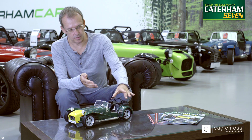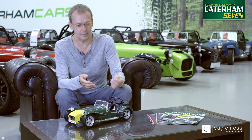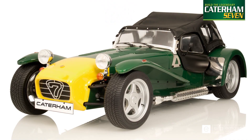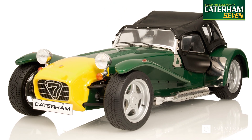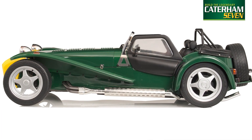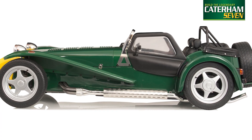On the back there's a removable tonneau cover, and underneath is the soft top of the roof that folds over just as it would have been on the original car. There are also side screens which again reproduce the original car exactly.